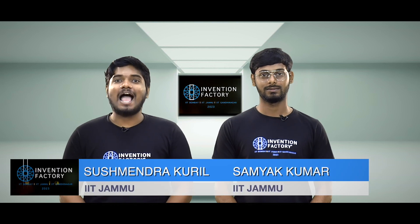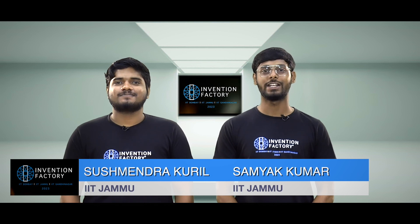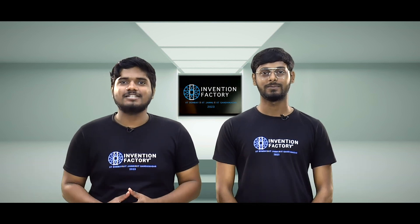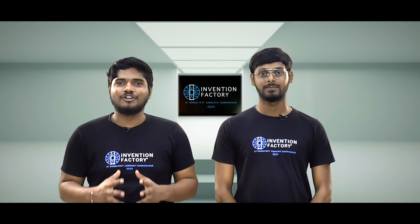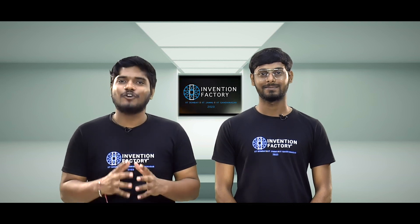I am Sushmendra Kuril, I am from IIT Jammu, and I am Sammye Kumar, I am from IIT Jammu. Our invention is a dry bath for dogs for comprehensive cleaning without the use of water.